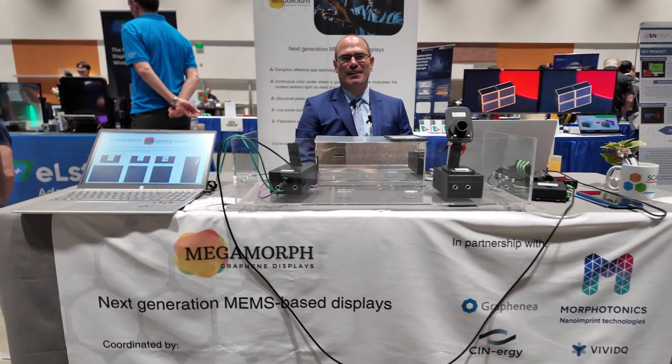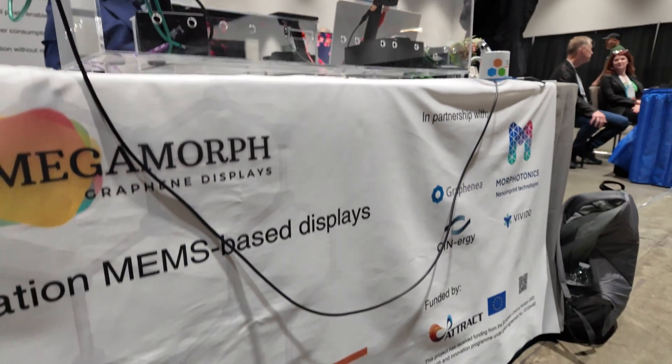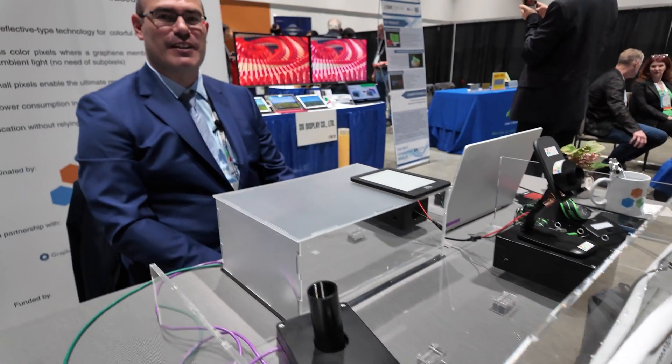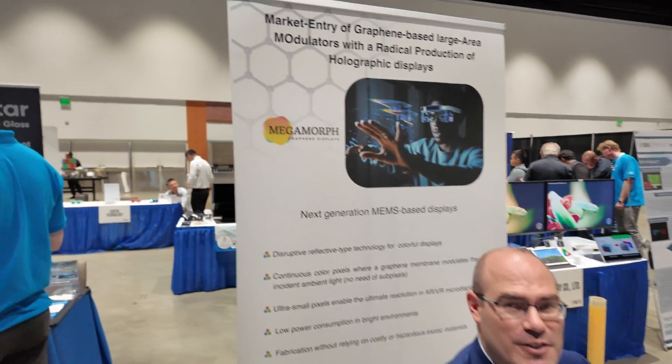My name is Santiago Cartamil. I'm the CEO of Skelanotec. We are a small company that is innovating and making displays for the AR and VR industry with our innovative G-Mode display technology.